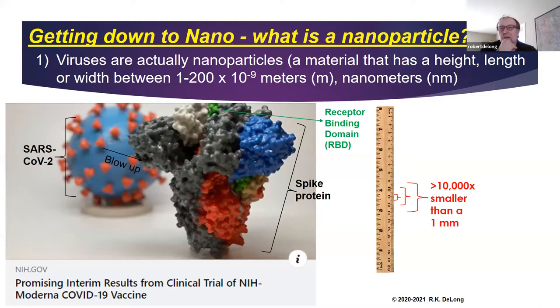A student asked what nanotechnology was, so I figured I needed to do a little background and explain what exactly is a nanoparticle. Putting this in context with the COVID-19 pandemic — viruses are nanoparticles. When we say something is a nanoparticle or nanomaterial, it means that in one of their dimensions — height, width, or length — they are in the nano range: one to 200 times 10 to the negative ninth meters, or nanometers.